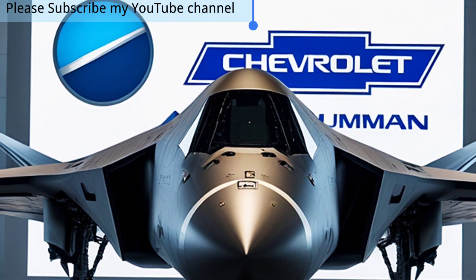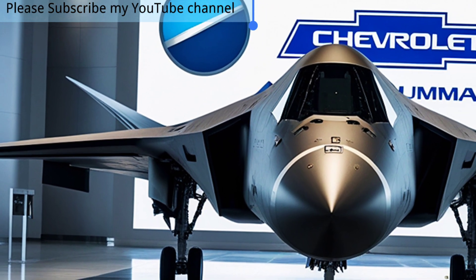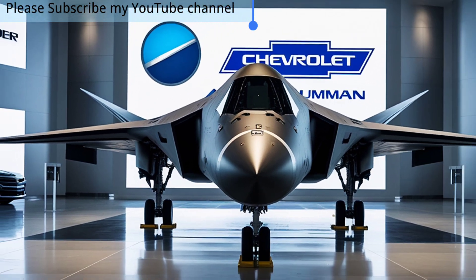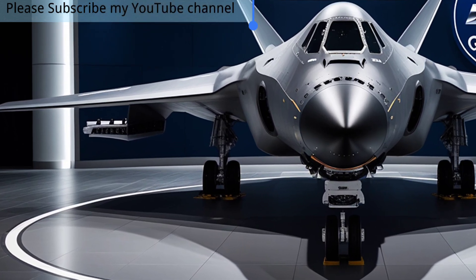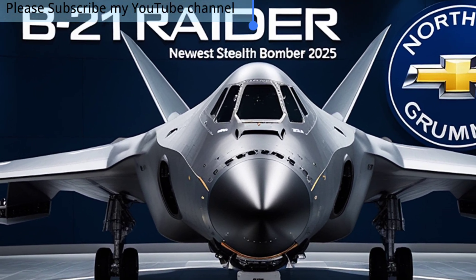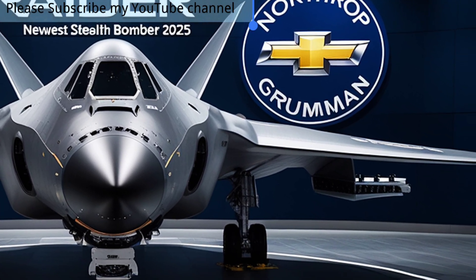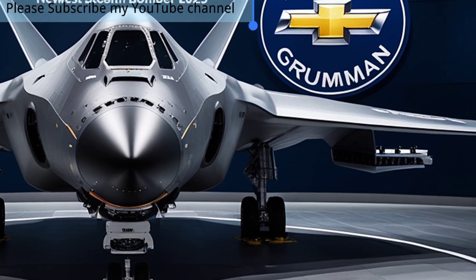Additionally, the B-21 can integrate with unmanned systems, potentially controlling drones and coordinating strikes, making it a true centerpiece of next-generation warfare. The B-21 Raider also emphasizes efficiency. Unlike older bombers, it is designed with cost-effectiveness in mind, enabling production and maintenance at a sustainable rate.